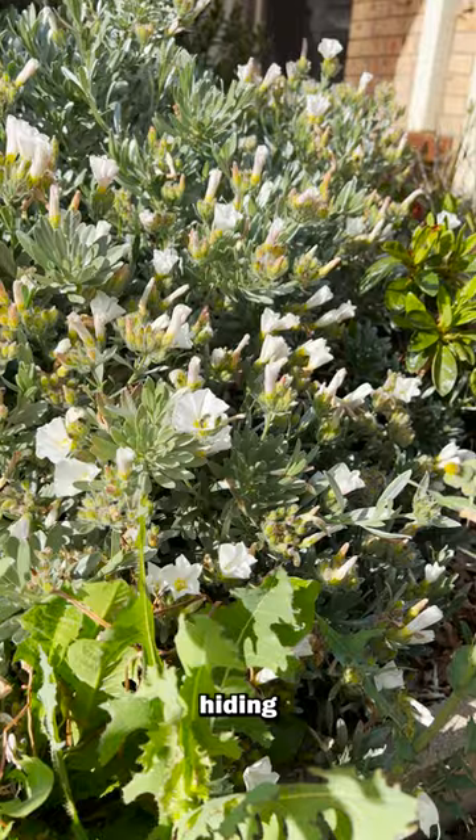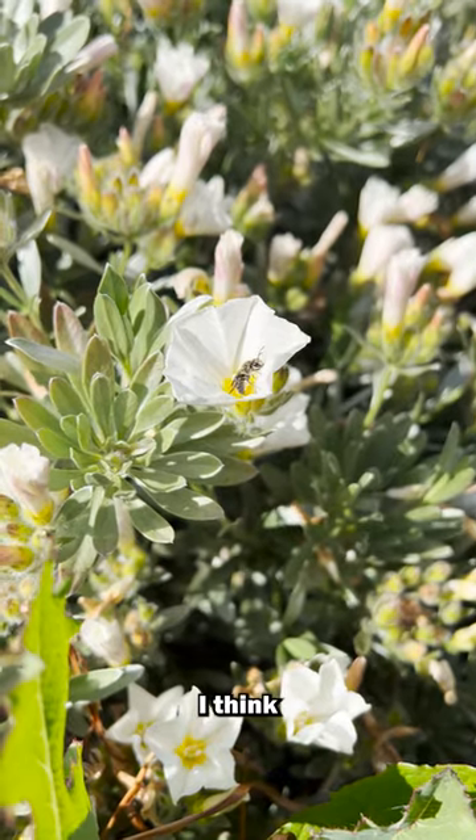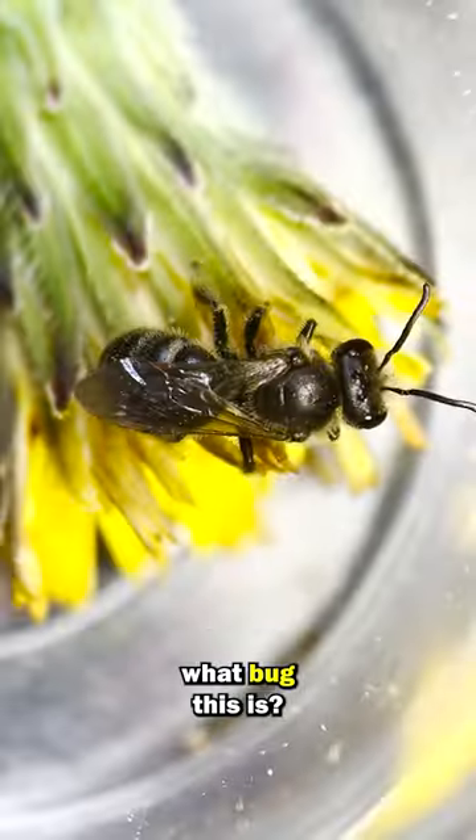There's something hiding in this bush. Let's take a closer look. I think we should look at it under the microscope — I wonder what bug this is.